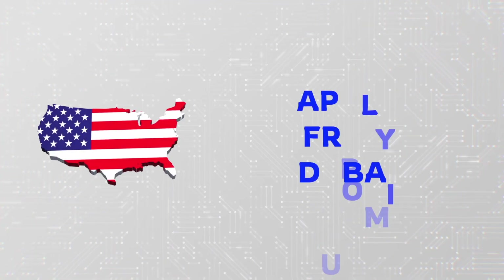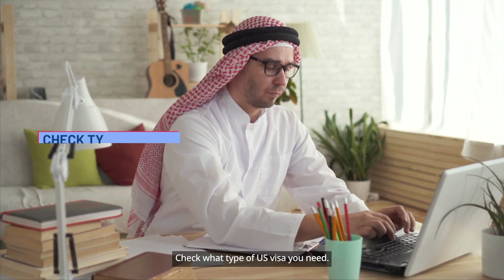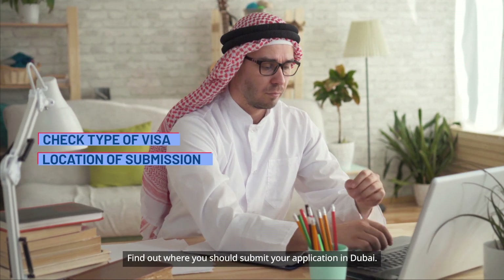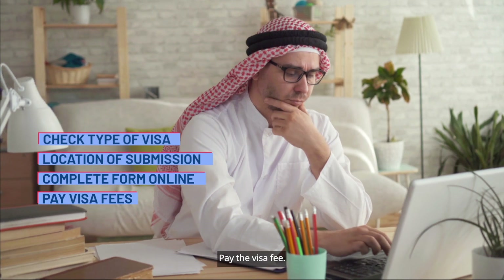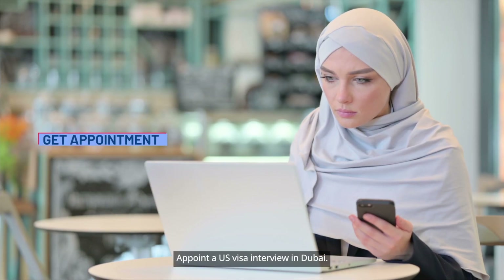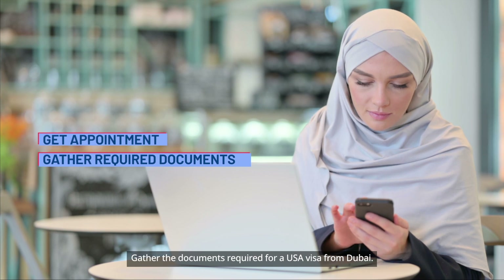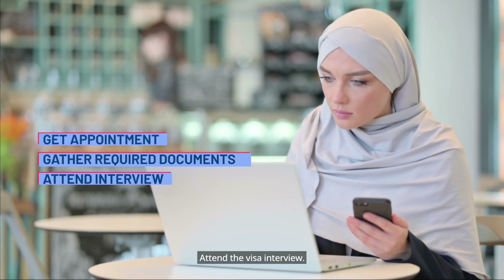U.S. visa application from Dubai: check what type of U.S. visa you need, find out where you should submit your application in Dubai, complete the application form online, pay the visa fee, appoint a U.S. visa interview in Dubai, gather the documents required for a U.S. visa from Dubai, and attend the visa interview.